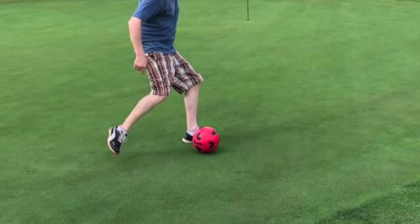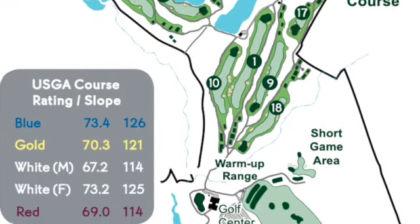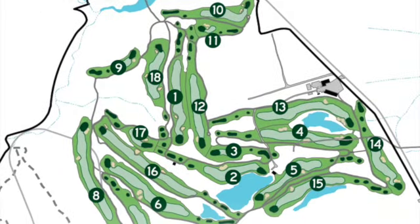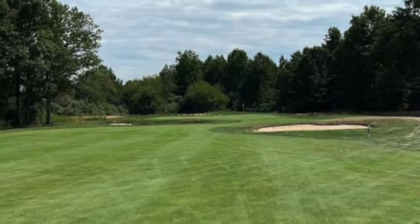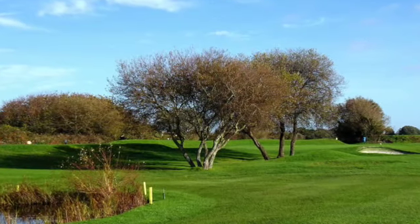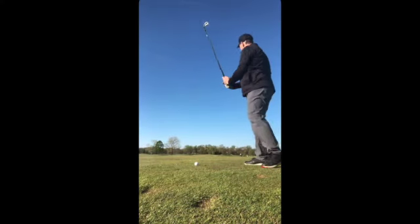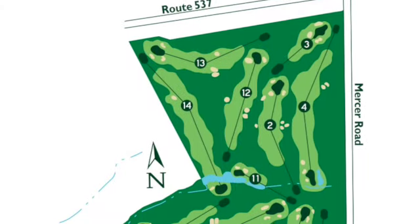One of my favorites is Charleston Springs Golf Course in Millstone, New Jersey — the course I've played the most. It features two 18-hole championship golf courses with many water hazards and bunkers that challenge even experienced golfers. Beyond the north and south courses, it offers a half-acre putting green, a five-acre short game area with two tee boxes, maintained greens and bunkers, and a complete warm-up driving range so you can cycle through all your clubs before heading to the tee box.